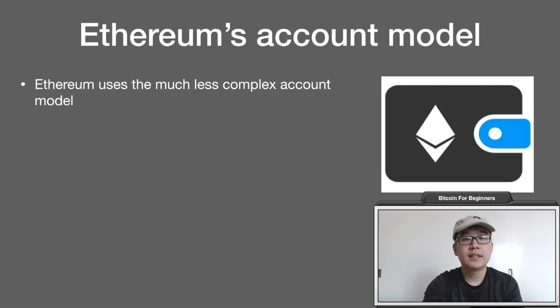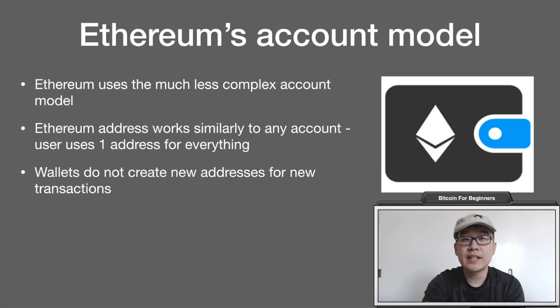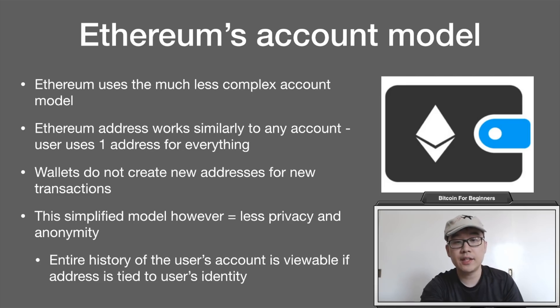Ethereum, on the other hand, uses an account model — a much simpler approach where you get one Ethereum address that works similarly to any account. A user would use one address for everything; you can have multiple addresses and reuse them indefinitely. Wallets do not create new addresses for every transaction, change, or spending event as Bitcoin's UTXO process does. However, this simplified model means less privacy and anonymity, because the entire history of a user's account is viewable — for example on Etherscan — if the address is tied to the user's identity.